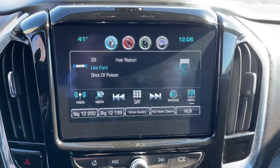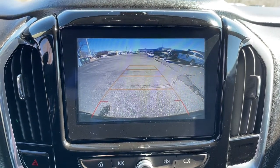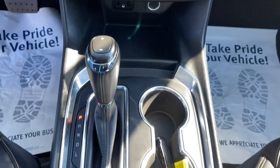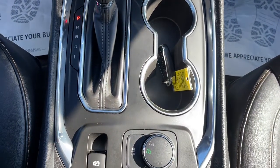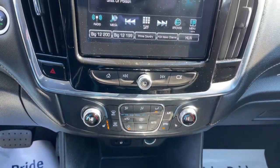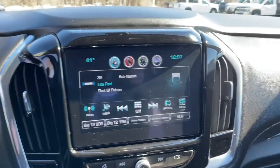The following are some of this vehicle's highlighted options: keyless entry, fog lamps, power liftgate, electronic stability control, third row seat, trip computer, wheel locks, bucket seats, power windows, and four-wheel disc brakes.